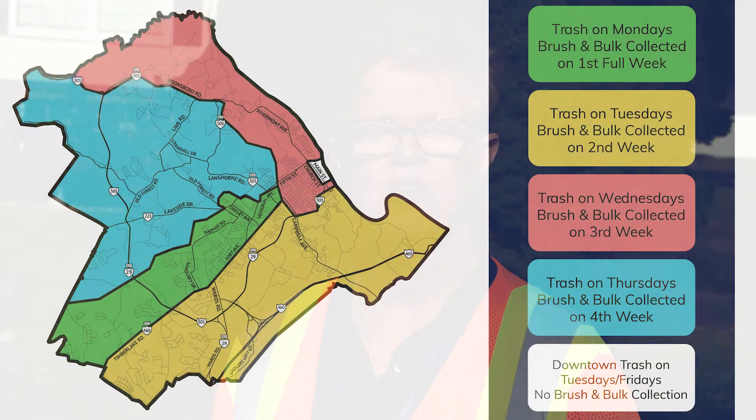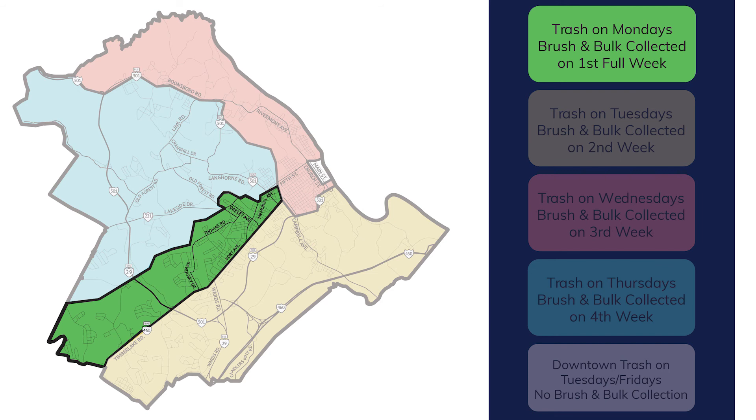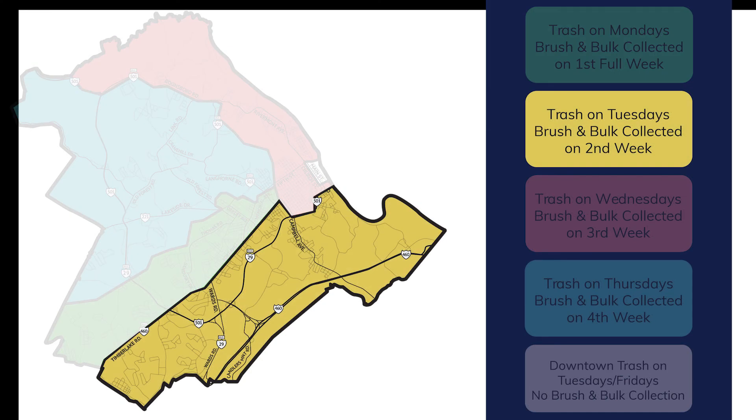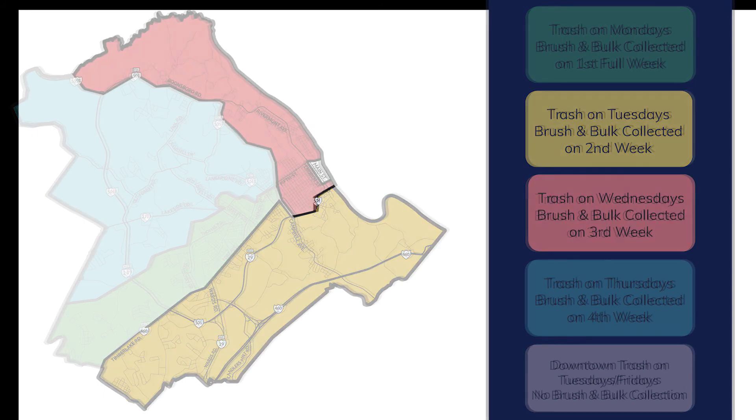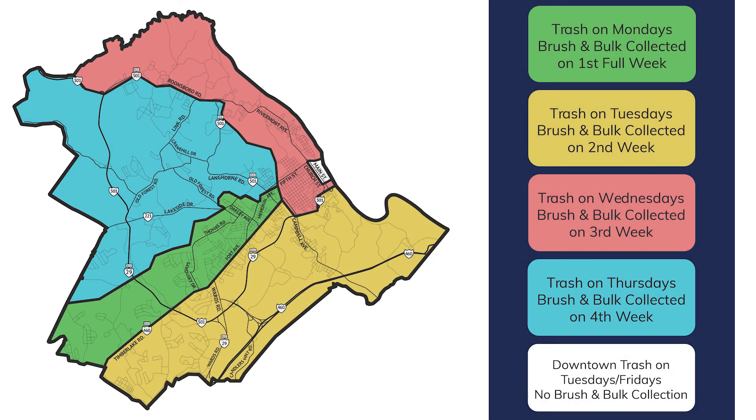The first thing to know is your brush and bulk is collected according to the day your regular trash is picked up. For instance, if your trash is collected on a Monday, brush and bulk in your neighborhood will be picked up the first full week of the month. If you're a Tuesday trash pickup, brush and bulk gets collected the second week following the first full week of the month. Wednesday is the third week and Thursday is the fourth week. There's a color-coded map on the city's website that shows which collection zone you live in.